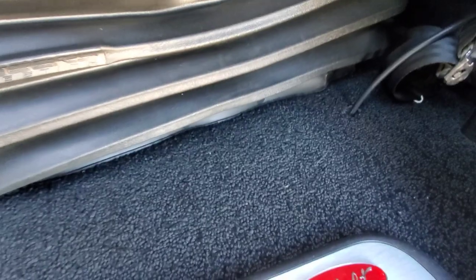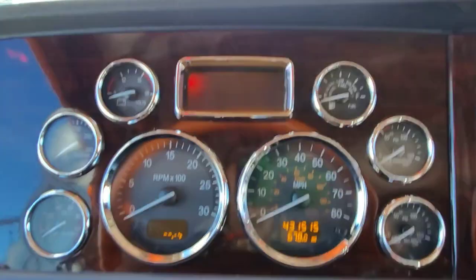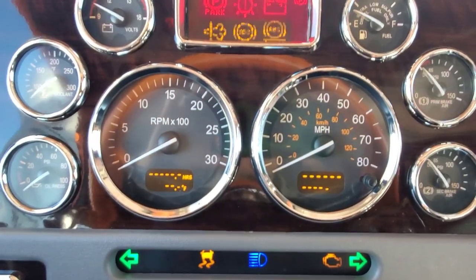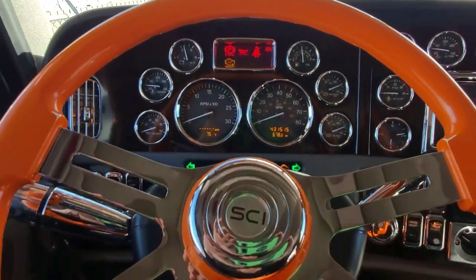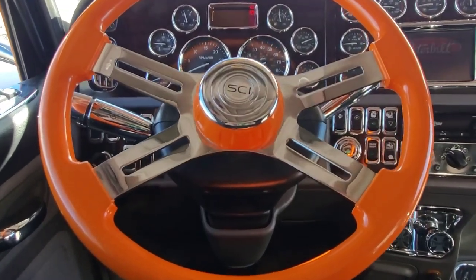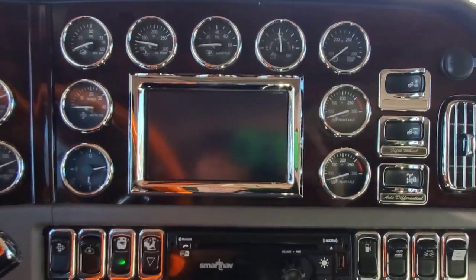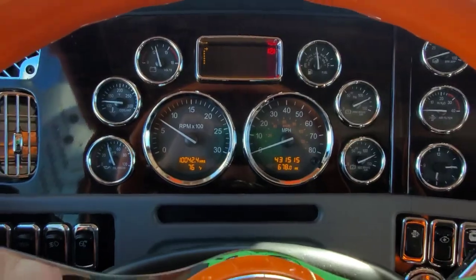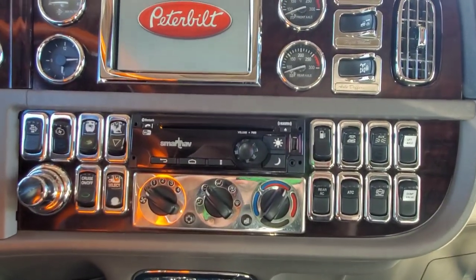This carpet is like brand new — it's in excellent condition. Whoever had this truck, I can tell he's not a smoker; I cannot smell any smoke in here. I'm going through this truck a little slow because I know when you guys buy used equipment you like a bit more detail. The steering wheel is painted Omaha orange to match. The odometer shows 431,000 miles, and it has warranty up to 500,000 miles, so you have almost 70,000 miles of engine and aftertreatment warranty on this truck.